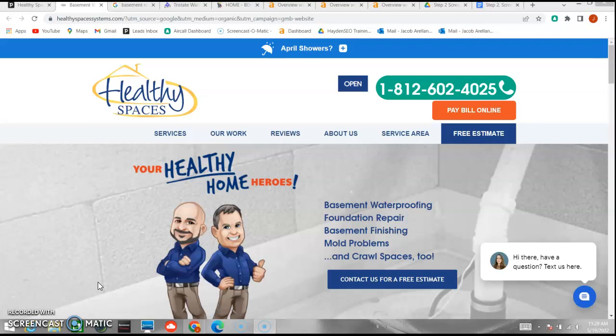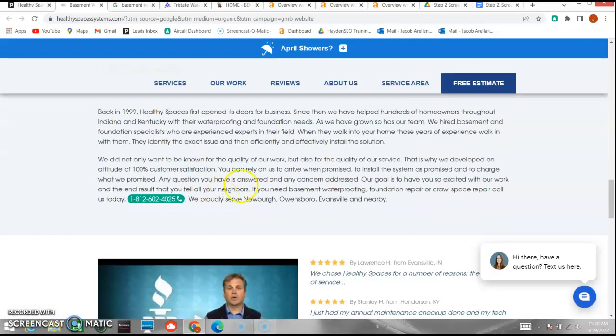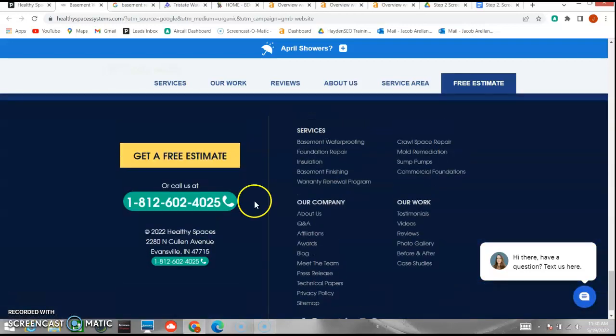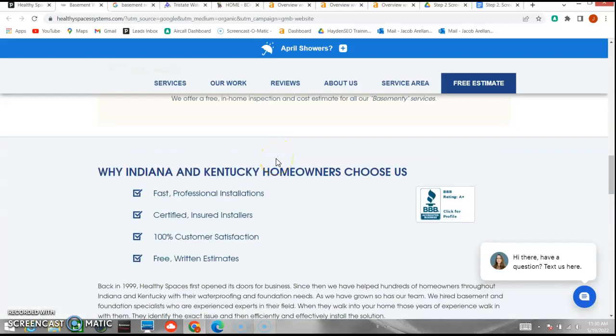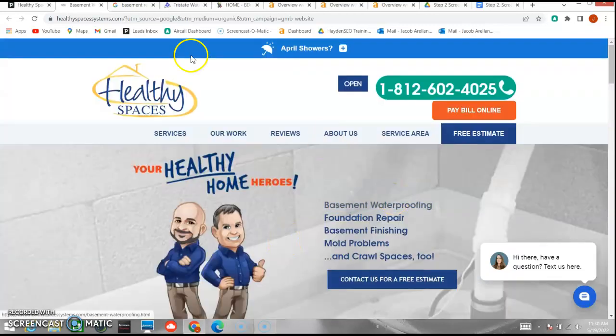The first thing we're going to go over is content. Google is looking for about 1,500 words on your web page to be able to rank organically, and as we can see here there is definitely enough content. This is one of the nicer websites I've seen, so go ahead and give yourself a pat on the back. As far as content goes, I think you're doing very well for yourself.